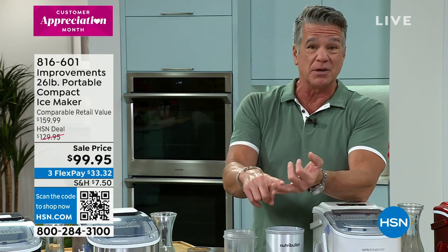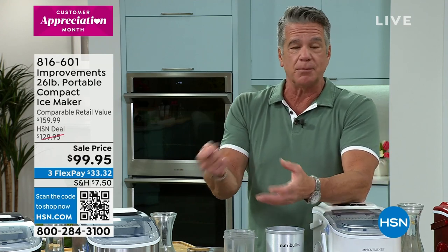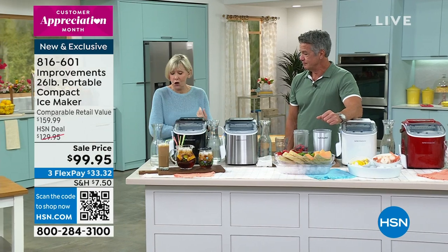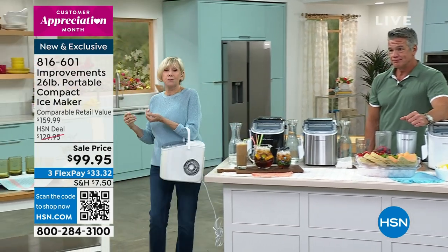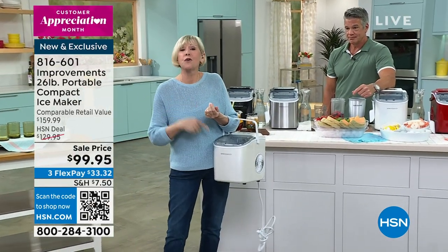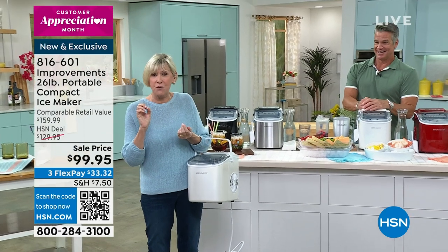And if you're doing picnics or barbecues, or a beach party — you've got a little home base where you can plug this in and just let it make ice all day. I want to step around the front and show you exactly how portable this is. We're talking about the most portable ice maker. Check it out — this is not a handbag, this is your ice maker.